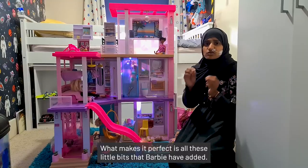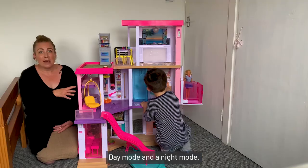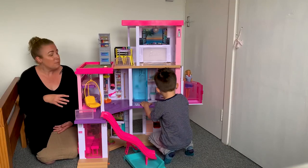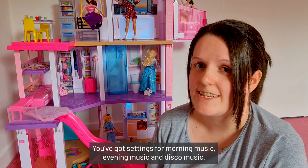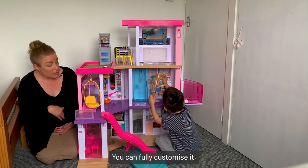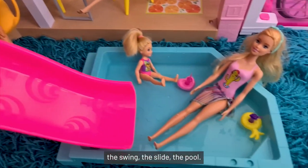What makes it perfect is all these little bits that Barbie have added. There are different modes — a day mode and a night mode. You've got settings for morning music, evening music, and disco music. You can fully customise it, moving the different parts around: the swing, the slide, the pool.